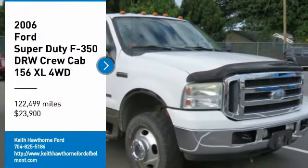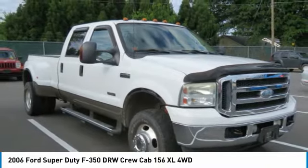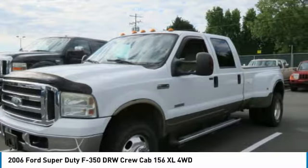Stop by and take a look at the 2006 F-350 Super Duty. Head-to-head fuel efficiency. Head-to-head towing. Head-to-head torque.